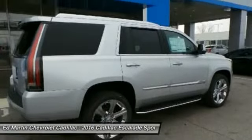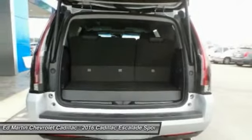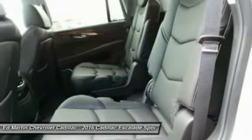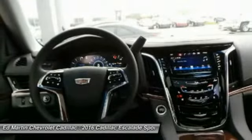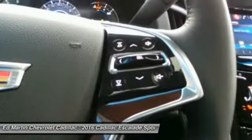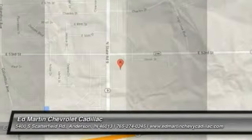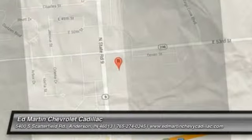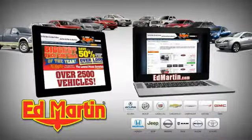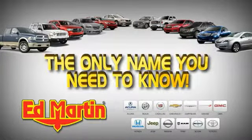Your new ride is just a phone call away. 8 locations, 13 brands, over 2,500 new and used vehicles online at edmartin.com. Ed Martin is the only name you need to know.